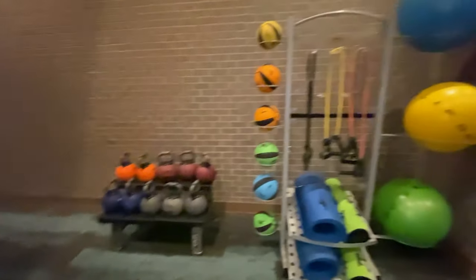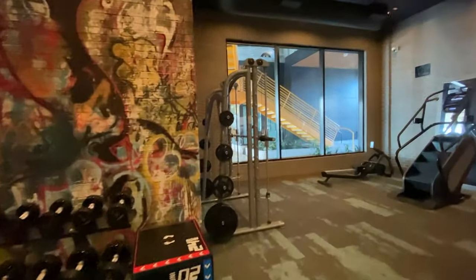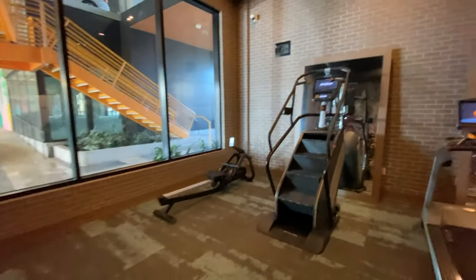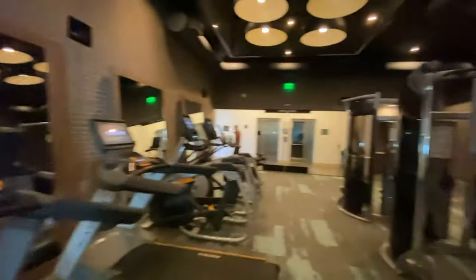Let's go check out the gym — if you like the gym, you've got to check this out. It's a pretty killer fitness center on site. You've got kettlebells, medicine balls, benches, dumbbells, a squat rack, a push press, a row machine, a stair stepper, all your treadmills, and machines. And those are Peloton bikes — two Peloton bikes right here in this complex, so if you've ever wanted one and haven't been able to get one, here you go.